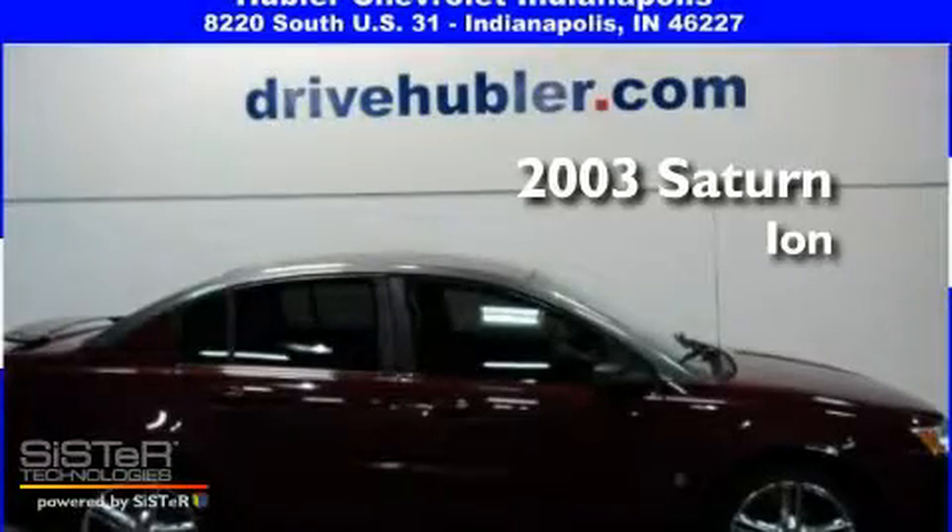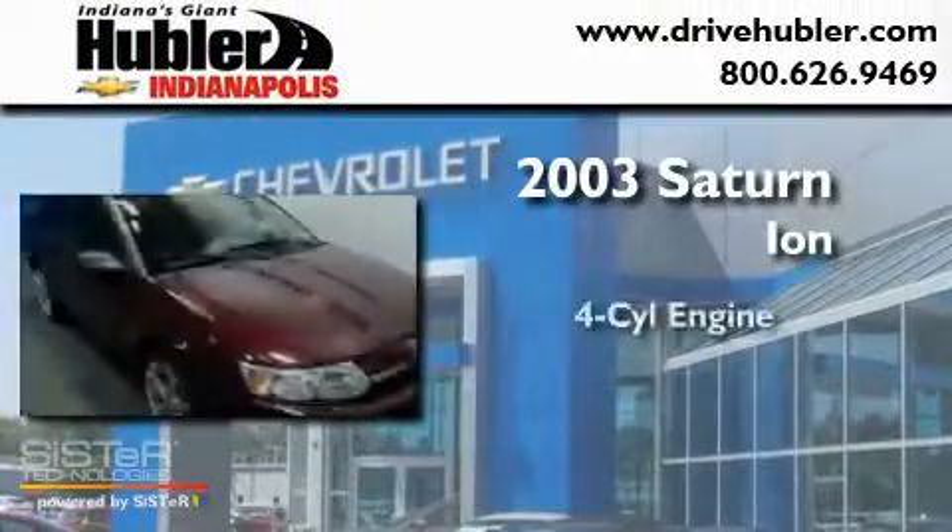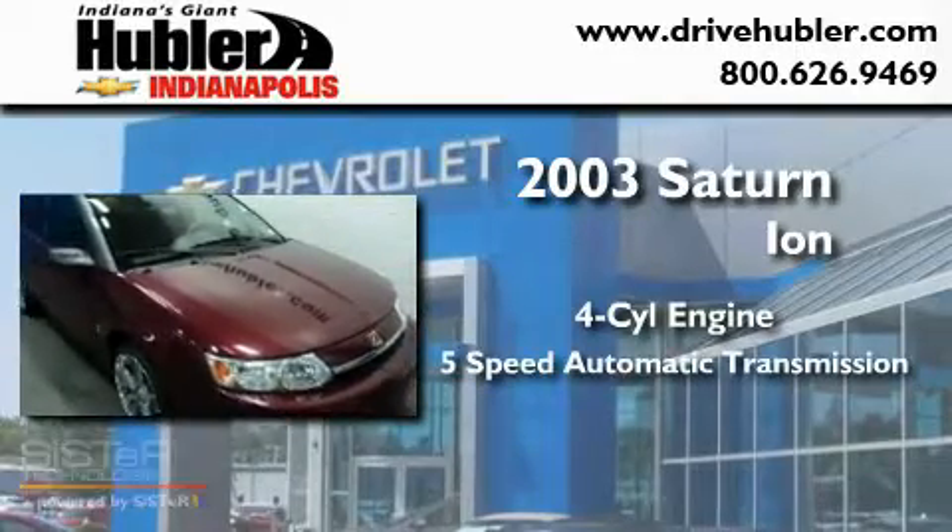This is a 2003 Saturn Ion. It features a four-cylinder engine and a five-speed automatic transmission.